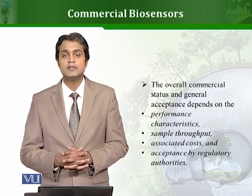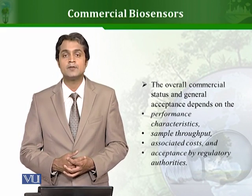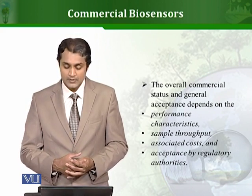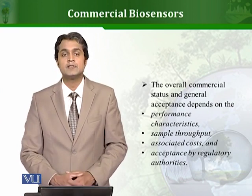Certain parameters and attributes make a biosensor successful commercially, including whether regulatory authorities in a given country or area accept it. All these things contribute towards the commercial success of biosensors. These were a few examples of how biosensors can be successful commercially. More about biosensors will be covered in the next lessons.